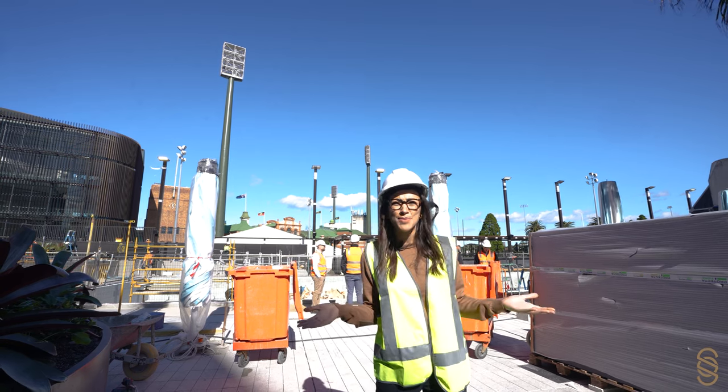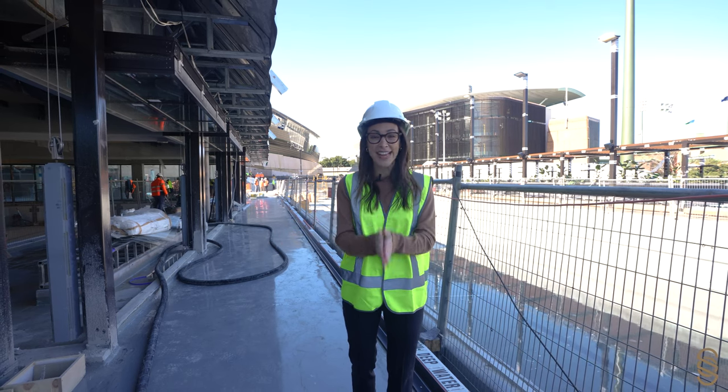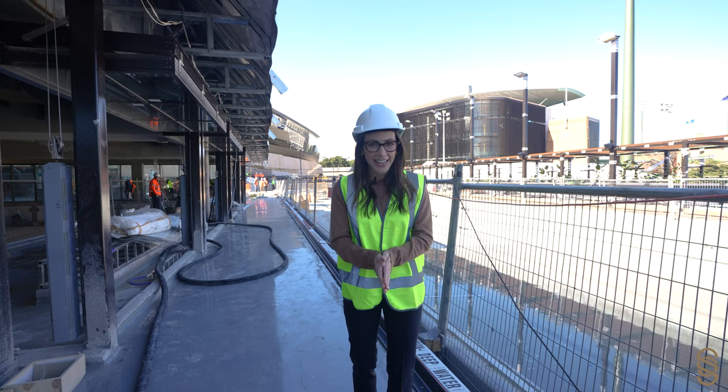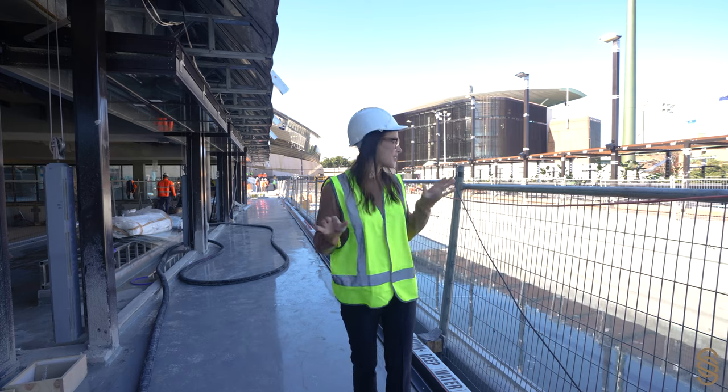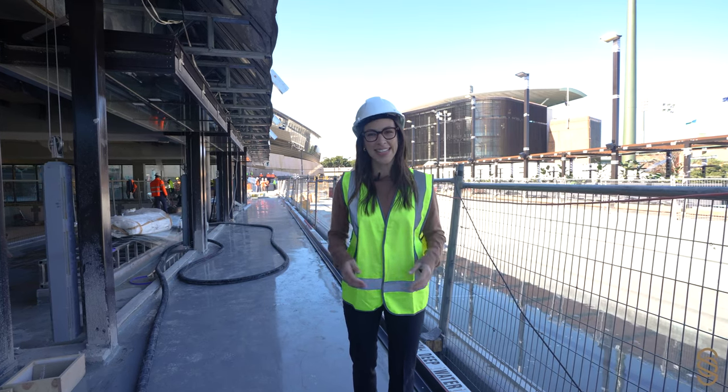I mean, where else would you want to spend your Sunday? Well, that's it — the first tour of the Sporting Club of Sydney. I got a sneak peek today and already this space looks absolutely incredible. I cannot wait until it opens. We'll see you then.